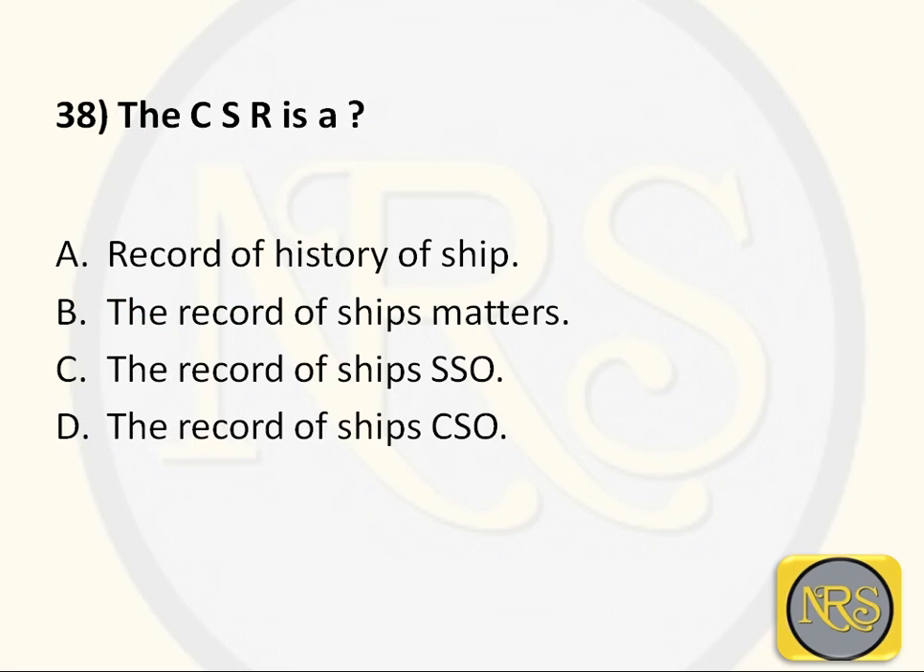Question number 38: The CSR is — Option A, record of history of the ship; Option B, the record of the ship's master; Option C, the record of the ship's SSO; Option D, the record of the ship's CSO. The correct answer is Option A: record of history of the ship. The Continuous Synopsis Record is the history of the ship. Option A is the correct answer for Question 38.